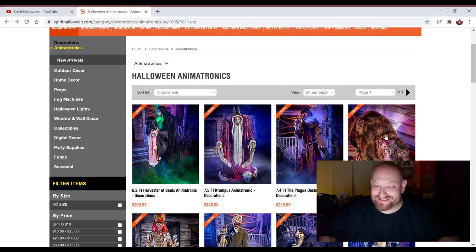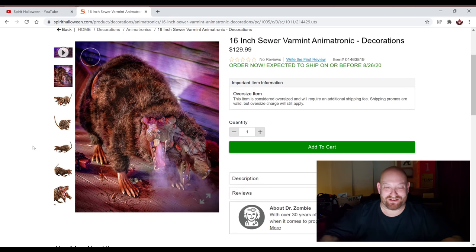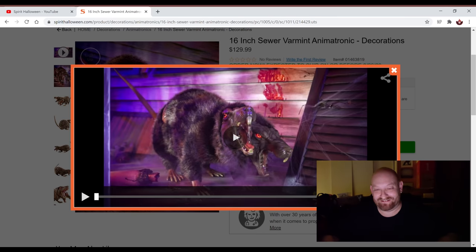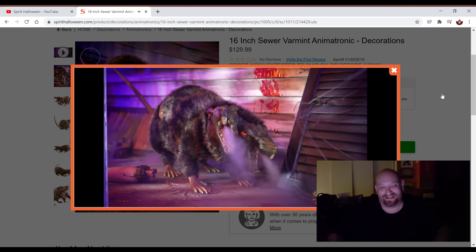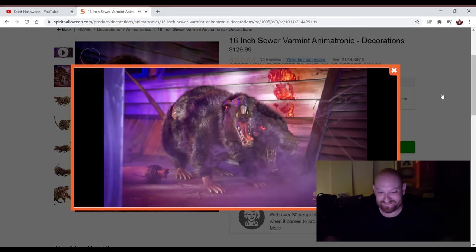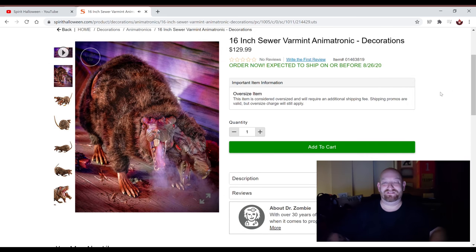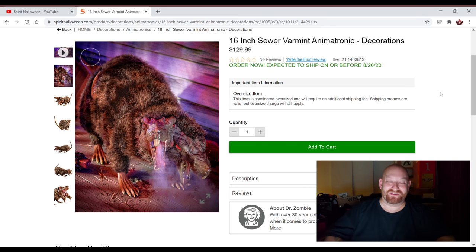Now here's another one I absolutely love, guys. The 16-inch sewer varmint. Oh my God, I love this thing. This is like a giant two-headed rat. He's got fog involved too, but I don't think they'll have that in the store. Let's watch the video — listen to this thing. I absolutely love it. It's only $129. 16-inch — that's really not very big at all, you're talking about like this long. But it is really cool. I love the screeching. I love the fog. That's just definitely an awesome prop. Let's get the close-up of his face — his eyes light up. Look at that thing, oh my gosh, that is just crazy.